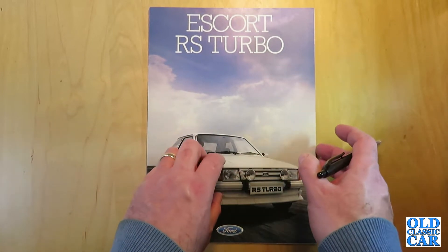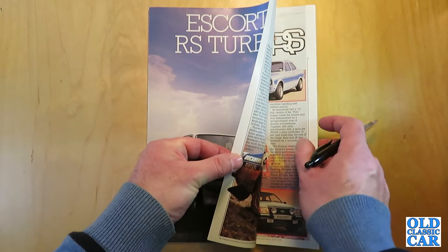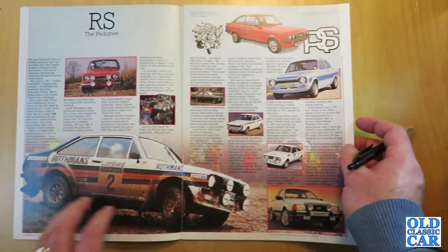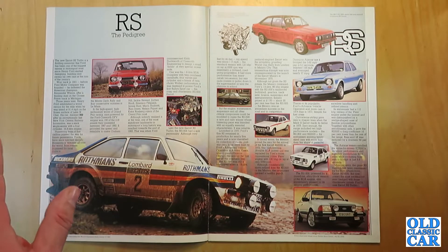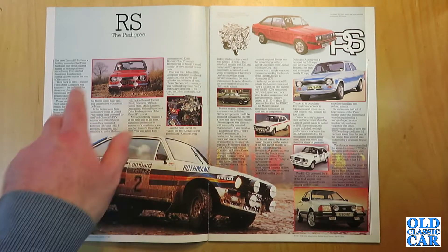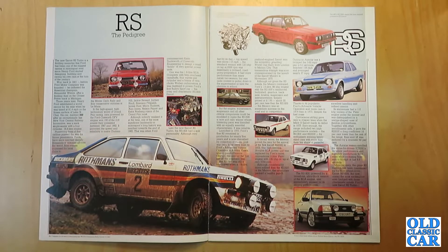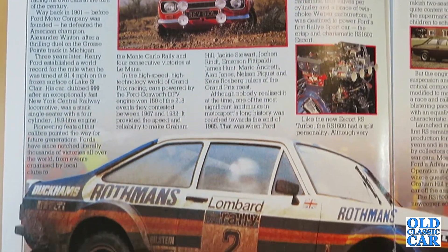Let's have a quick look inside and see how Ford decided to market the RS Turbo 36 years ago. Pages one and two feature an introduction to the RS line — the Rally Sport line — which went way back, as shown here, to the Mark I Ford Escorts. The brochure states: 'The new Escort RS Turbo is a thrilling reminder that Ford has been one of the biggest names in motorsport ever since Henry Ford started designing, building and racing his own cars at the turn of the century.'